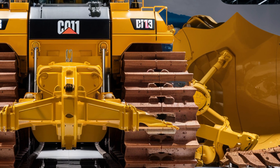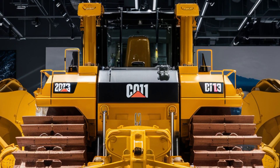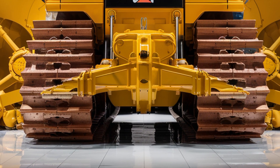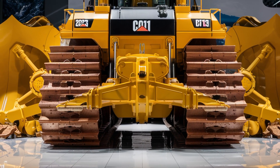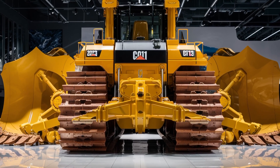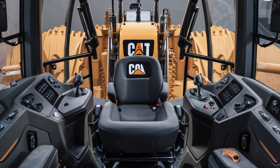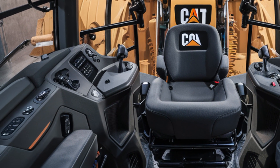Now let's talk price. A brand-new 2025 Caterpillar D11 will set you back roughly $2.5 to $3 million, depending on the configuration and optional tech packages. It's a serious investment, but for large-scale operations it pays off with productivity, reliability, and lower cost-per-hour operation. Caterpillar also offers extended warranties, financing options, and robust after-sales support.